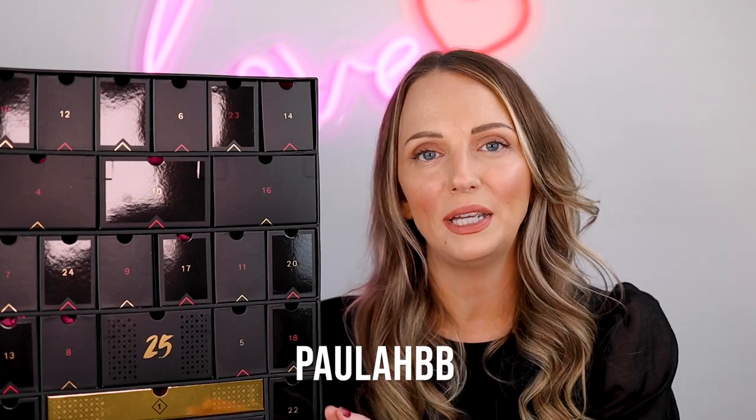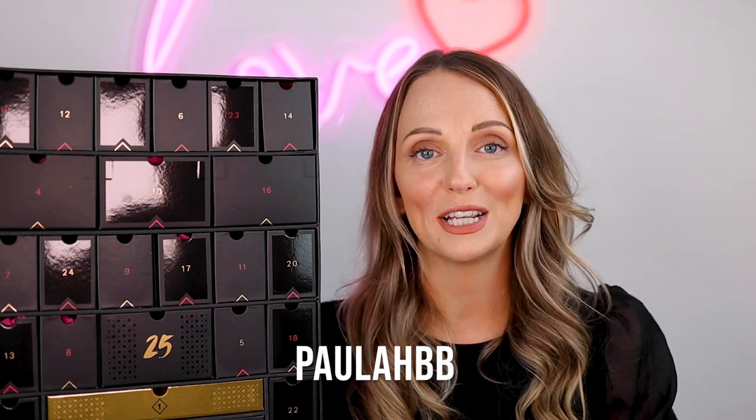If you are already a subscriber, the calendar is £70 for you — just use the code UNBOXADVENT and that'll give you £15 off. If you want to sign up to the beauty box separately and you're not buying an advent calendar, I do have a 10% off code — it's POLLAHBB — and that will get you 10% off your first box for 3, 6, or 12 months. I don't make any money off that code, just thought I'd share it in case you want to sign up.